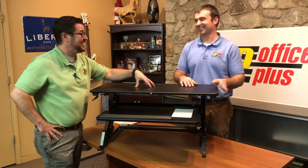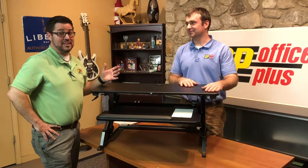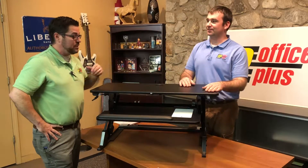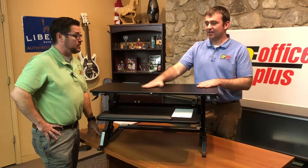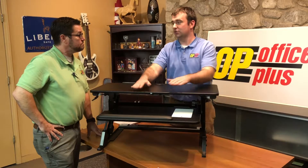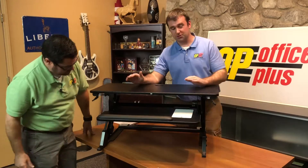You can see right away that it's very sturdy — you saw it lift up with that huge monitor on there, so you can imagine just a flat panel would be easy to raise up and back down. The maximum weight on the top is 35 pounds. You can push on this thing and it's not going anywhere — it's really sturdy.